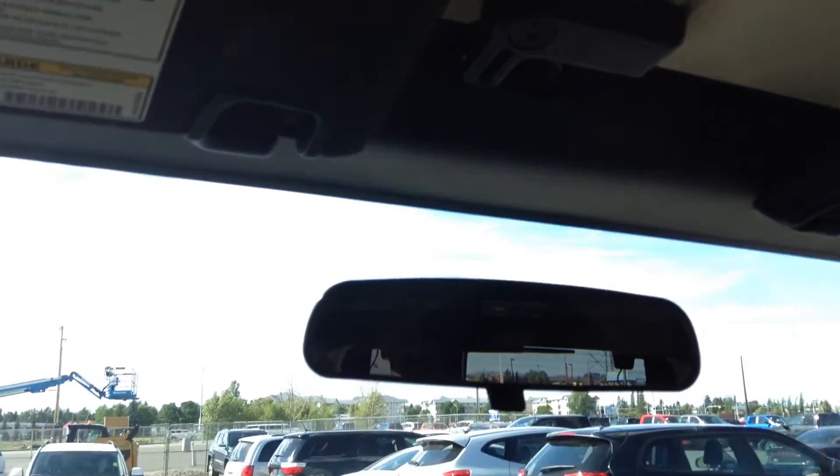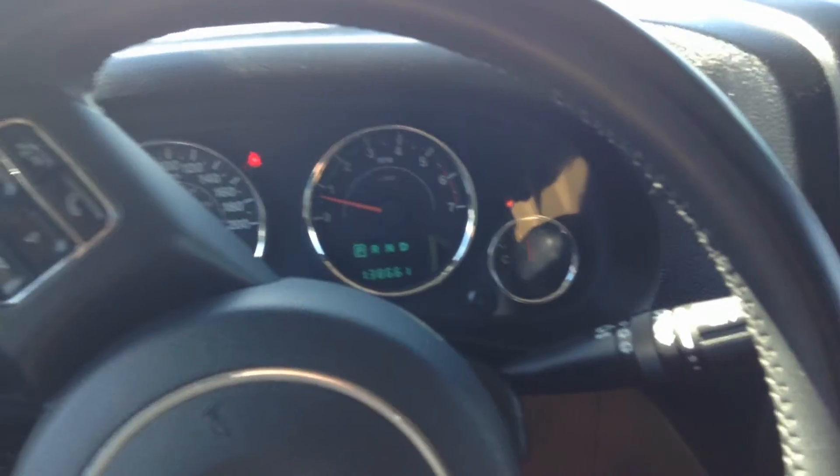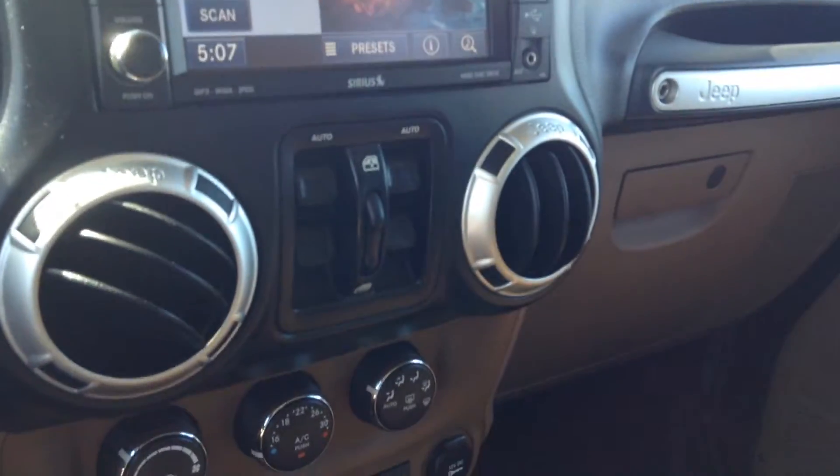And that Simon is a 2011 Jeep Wrangler Rubicon. Let me know how you like it and give me a call back whenever you're available. Thank you.